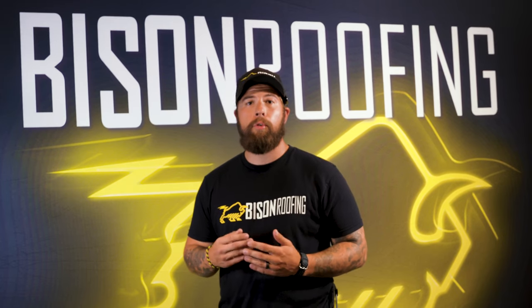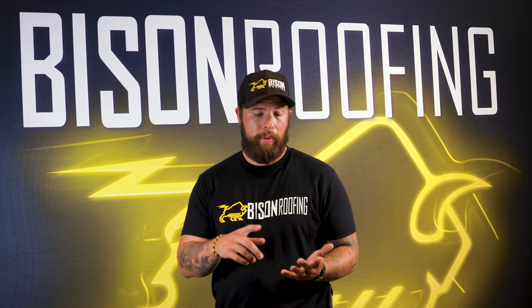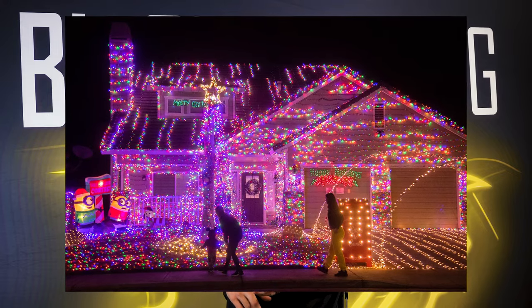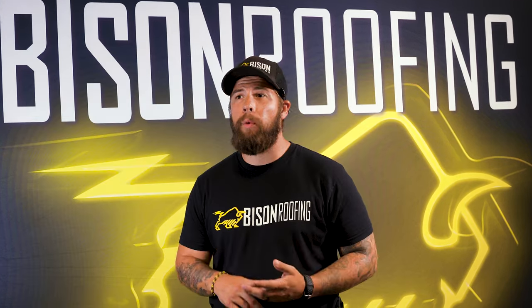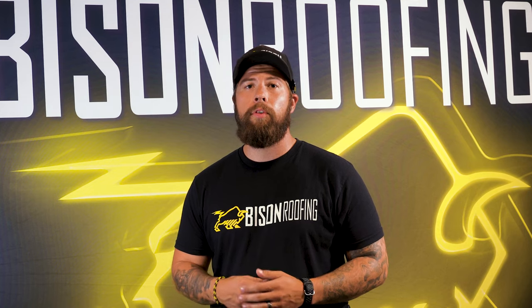Third thing we want to talk about is things on your roof. If you're going to get a roofing project done but you've already got something on your roof — whether it be solar panels, whether it be Christmas decorations, overhanging branches even — we want to make sure those things are cleared out and taken off prior to the roofers arriving.